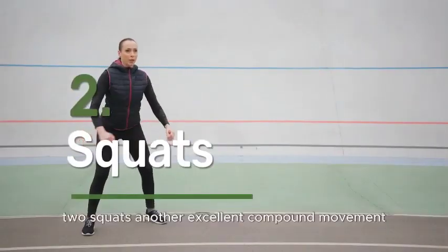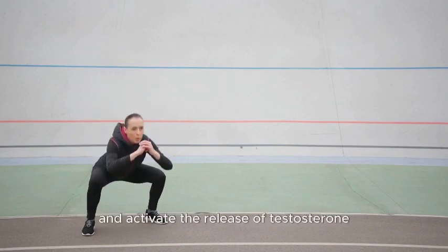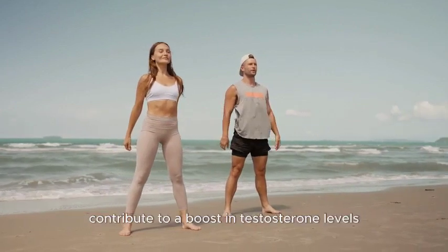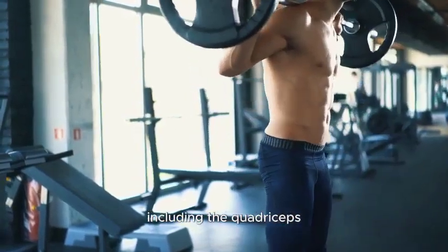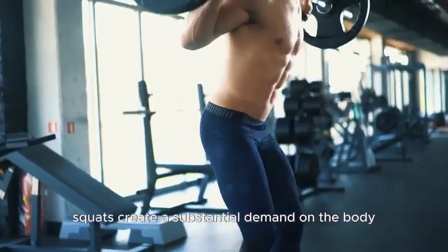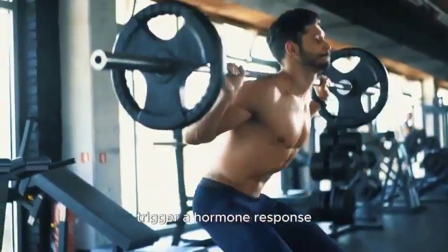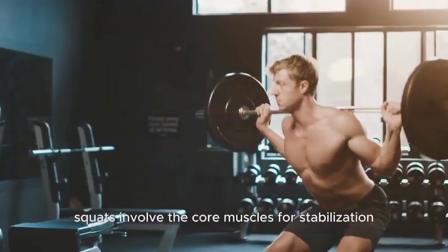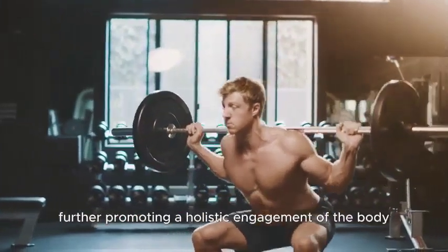Number 2: Squats. Another excellent compound movement, squats work the large muscles in your legs and activate the release of testosterone. They are a powerhouse exercise that can significantly contribute to a boost in testosterone levels. As a compound movement engaging large muscle groups in the legs — including the quadriceps, hamstrings, and glutes — squats create a substantial demand on the body. The intensity and effort required during squats trigger a hormonal response, prompting an increase in testosterone production. Additionally, squats involve the core muscles for stabilization, further promoting a holistic engagement of the body.